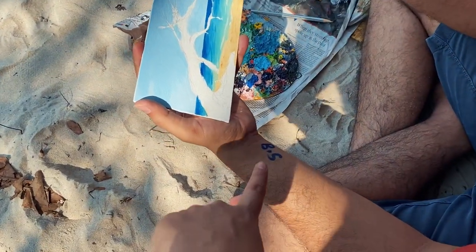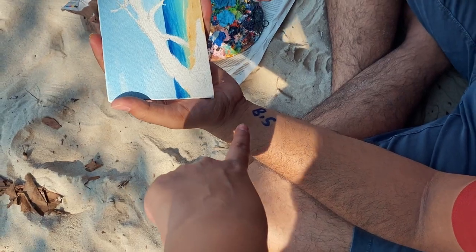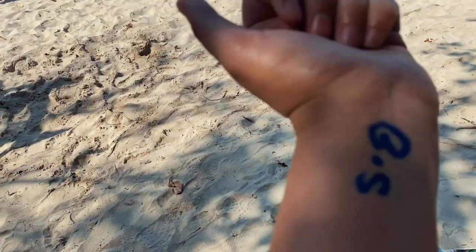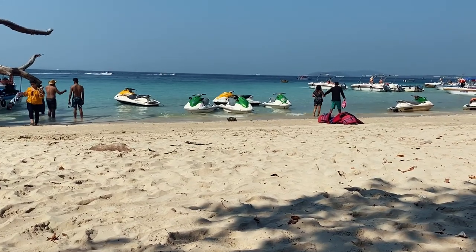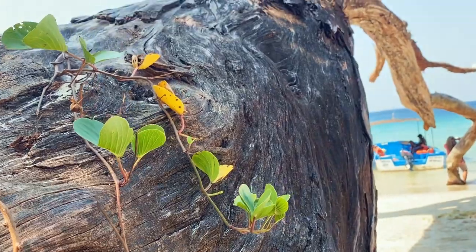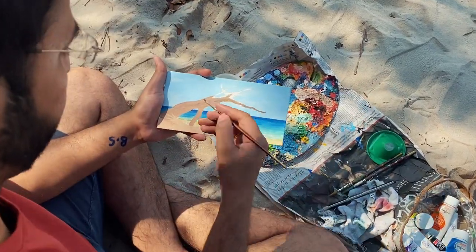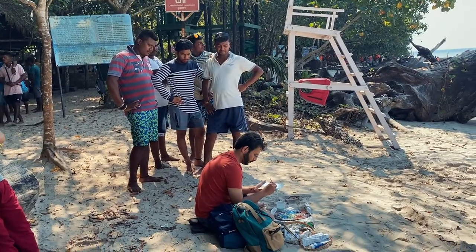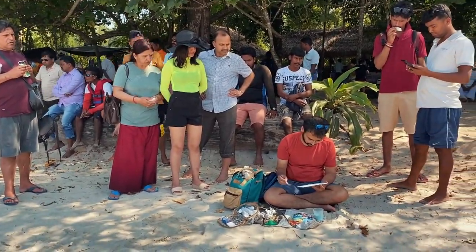If you are wondering what this is, this is our boat name — don't misunderstand. It does not mean any other words that mean BS. I have it on me too. I didn't realize at first, but a lot of tourists and locals were really curious about what I am doing here, what painting this is. So they started gathering around to see.